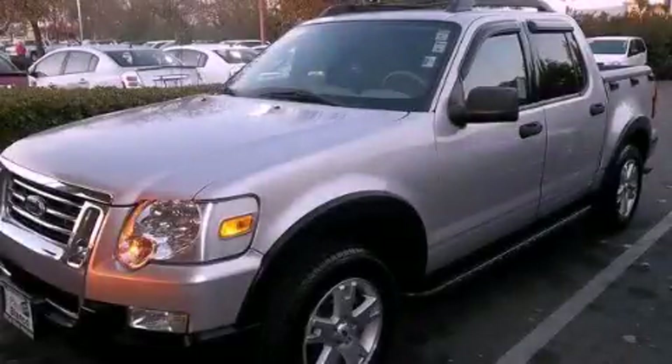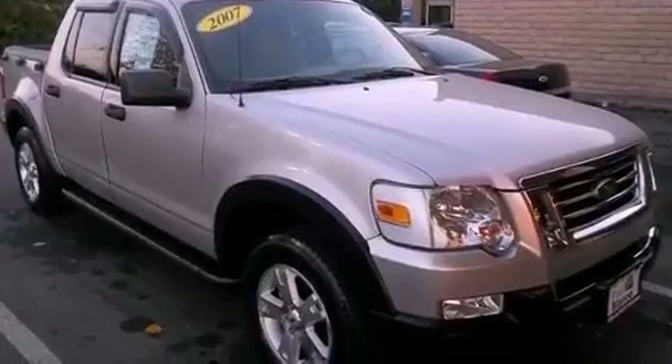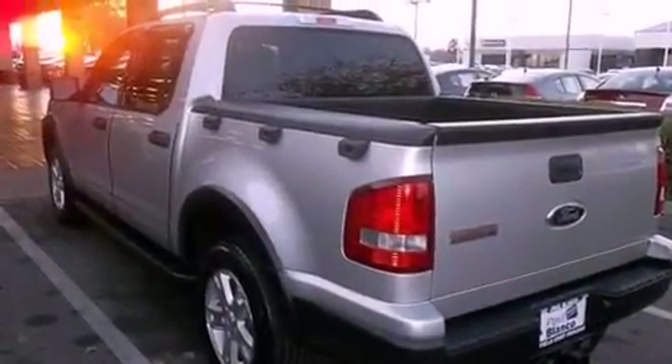This is a 2007 Ford Explorer, a vehicle with safety, comfort and space. It has a 4.0-liter six-cylinder engine and an automatic transmission.